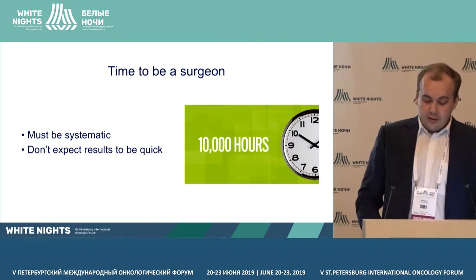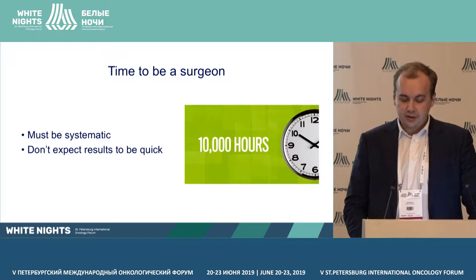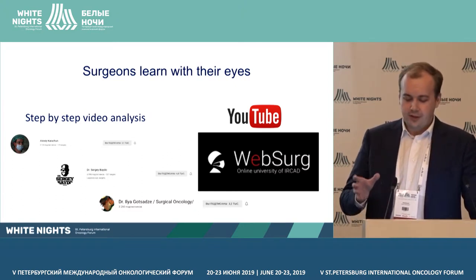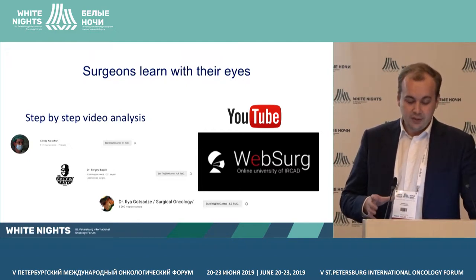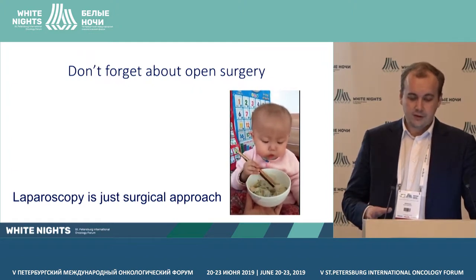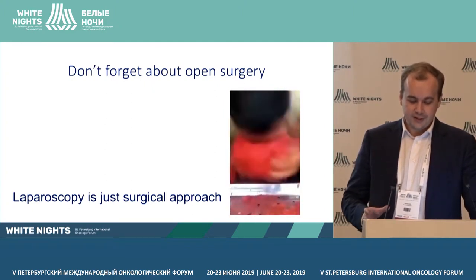Opportunities for learning mean accelerating the learning curve and transferring part of it beyond the patient's health. As in other areas, the rule of 10,000 hours works — you can become a professional in any field if you spend enough time. There is an opportunity to see how the best surgeons from many corners of the world operate. But watching these videos isn't enough; it's necessary to separate them into parts and see the details. And everybody likes laparoscopic surgery, but please don't forget about open surgery — laparoscopy is just a surgical approach.